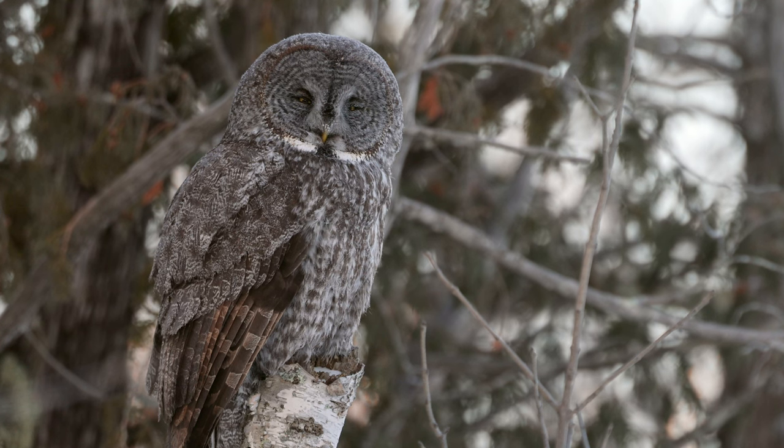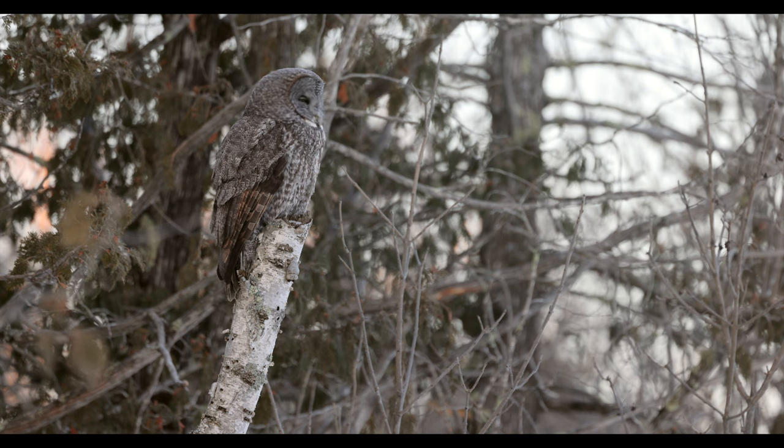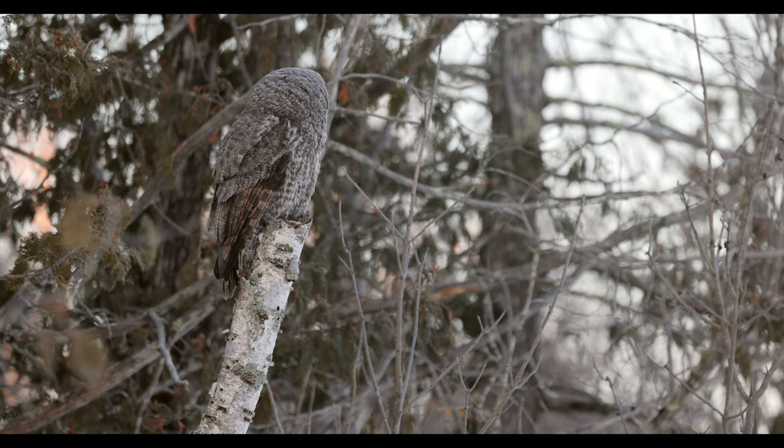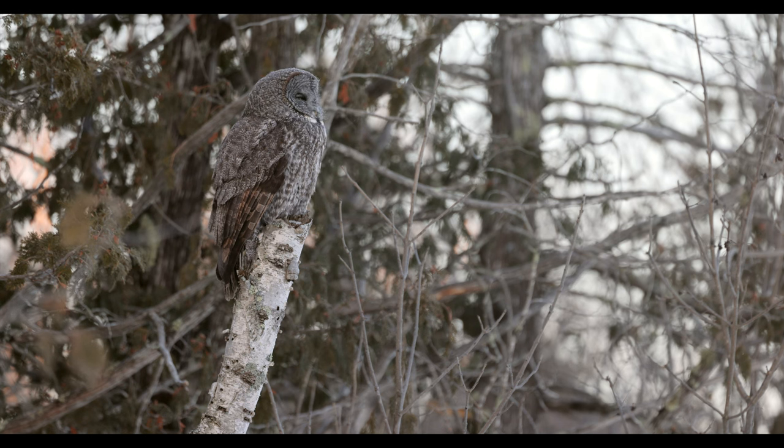I get it — the temptation when you spot a Great Grey right next to your car is to slam on the brakes and get those very close photos. But eight times out of ten if you do that, they're just going to fly away. So if you're the first one on the scene, stop at least 100 yards away, watch it, enjoy the behavior, and then if they're calm, you can approach closer.